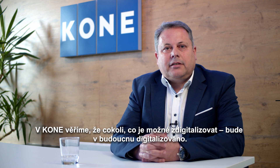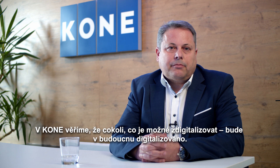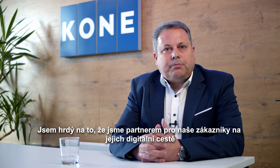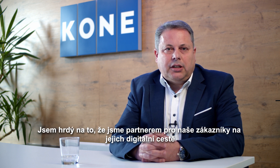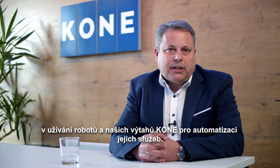We in Cornet believe that whatever can be digitalized will be digitalized in the future. I am proud to be a partner for our customers on their digital journey, using robots and our Cornet elevators in automating their services.